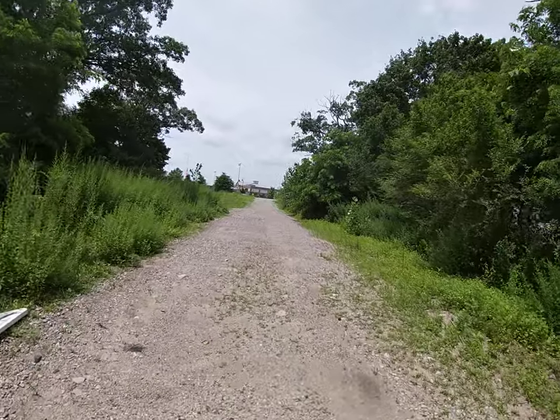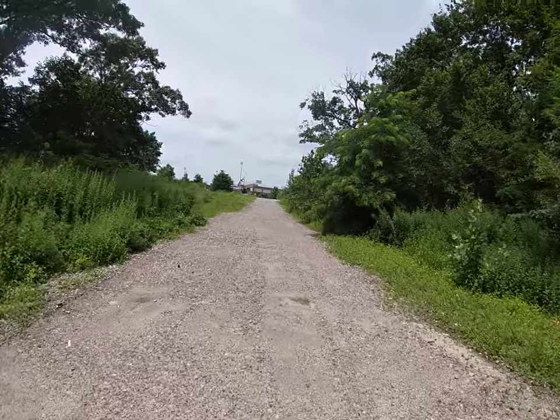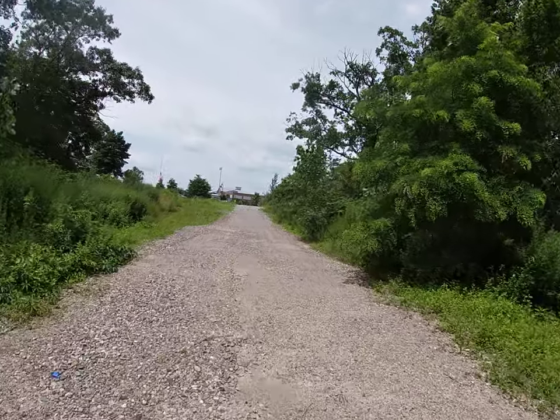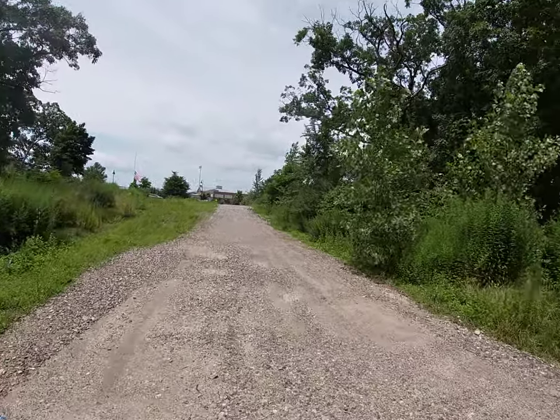Now it's unclear to us whether or not the school committee is going to be considering the trail corridor, so we are hoping that they will and we are hoping that folks will write to them and advocate that at least the trail corridor be considered and analyzed to see if it is a viable option.